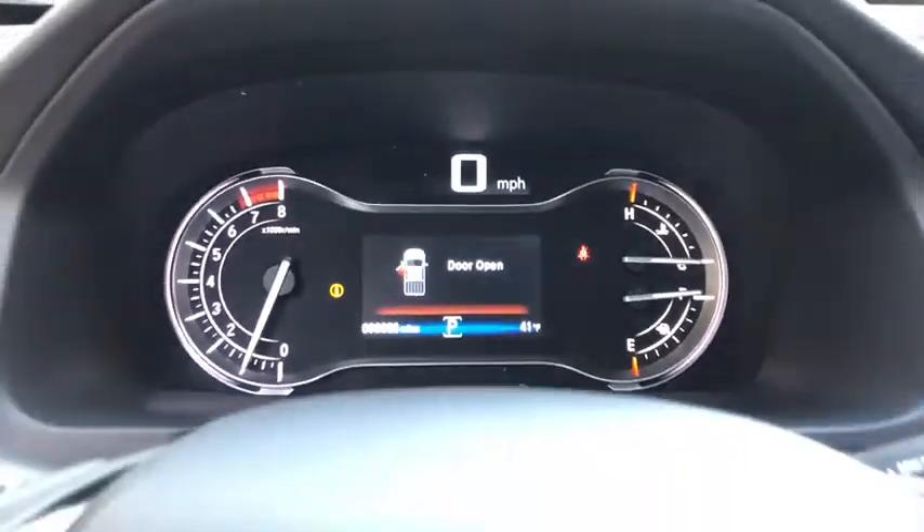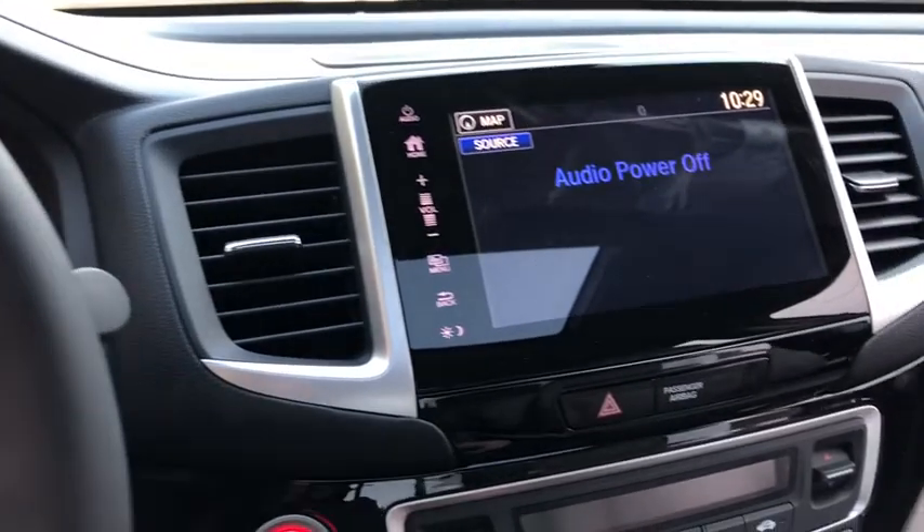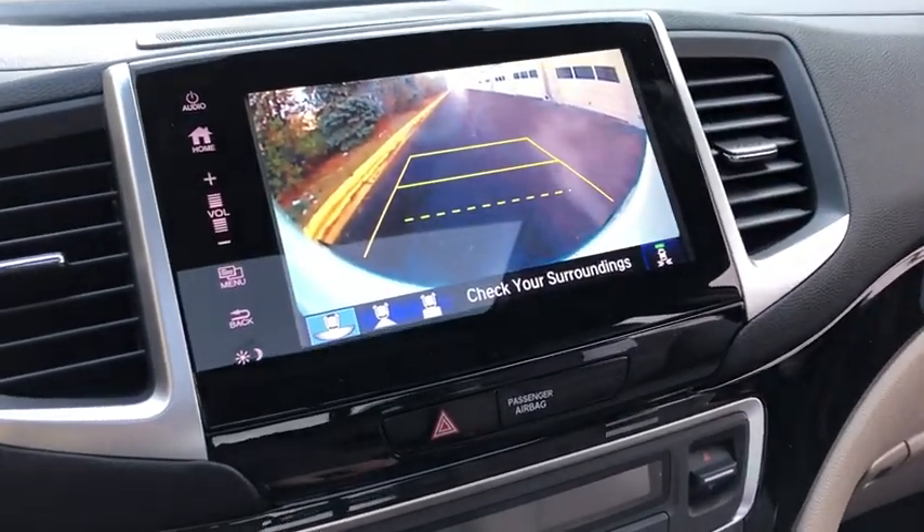Heated steering wheel, trip computer, heated front seat, compass, tachometer, remote keyless entry, leather seats, overhead console.